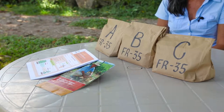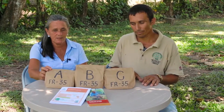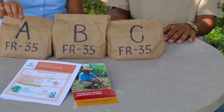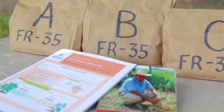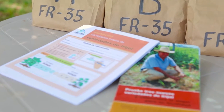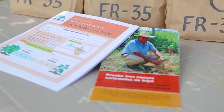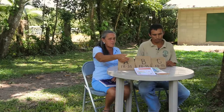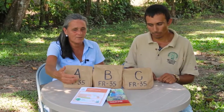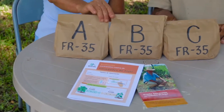Nosotros recibimos este paquete de diferentes variedades de frijol. No sabemos aún cómo se llaman, sabemos que trae un código que es el 35 y viene marcado con la letra A, la B y la C. También viene acompañado de dos folletos: uno con los pasos a seguir para el proceso del ensayo, y una tarjeta desde el porte hasta la cosecha para evaluar todo el ensayo.